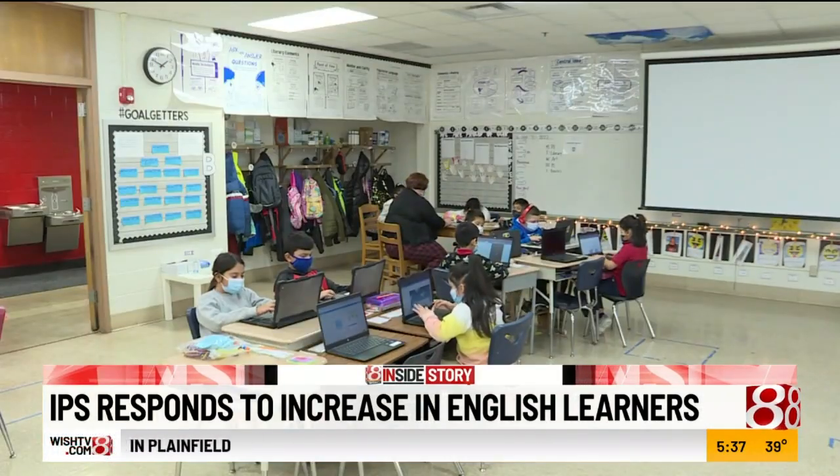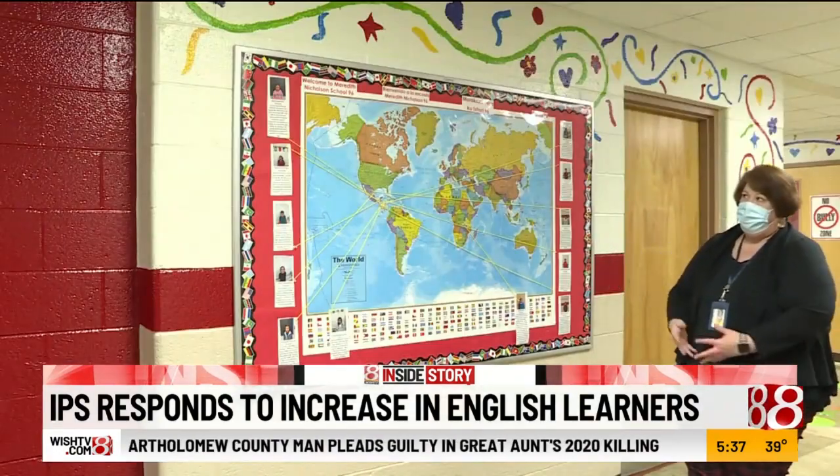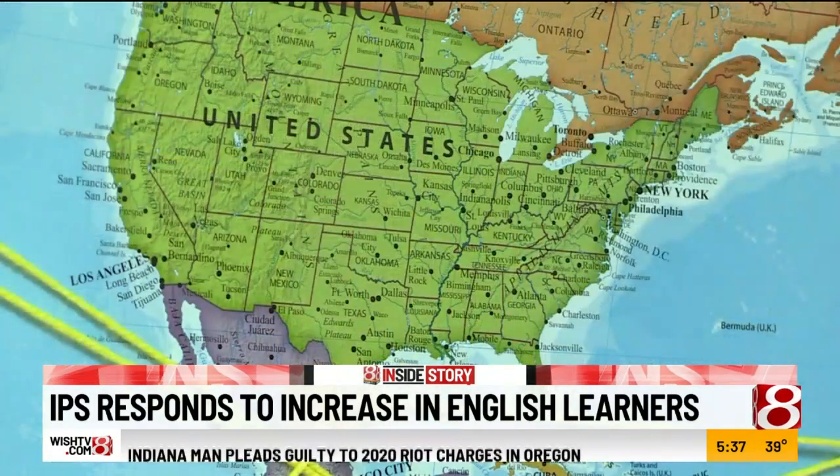Almost every day, English as the new language teacher at Meredith Nicholson School 96, Colleen Turner, works to help English learners feel welcome. She says some come from other countries without having any primary education.